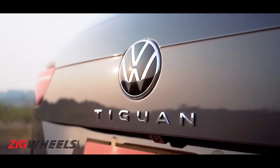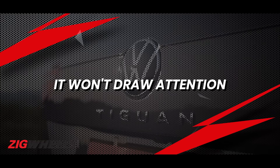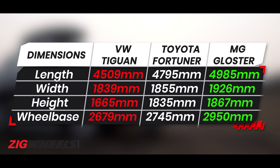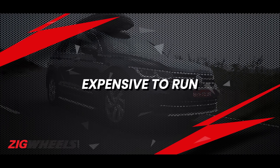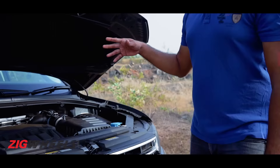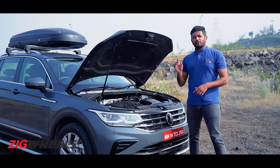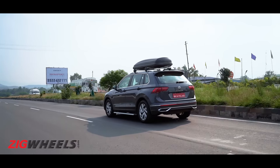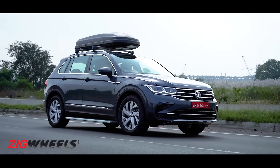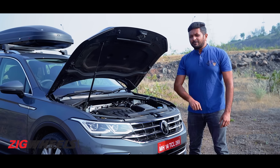Those were the reasons to buy the Tiguan. Now here are some reasons why you might want to avoid one. At almost 40 lakh on-road, you can get other SUVs which are much larger. And although the Tiguan looks pleasing to the eye, it doesn't really stand up and shout that it's a big expensive SUV. This turbo petrol engine gives you effortless performance compared to the old TDI, but in terms of fuel efficiency it takes a big hit. Driving calmly on the highway, it was just about going into double digits, and if you drive even a little faster, it drops into single digits — which with ever-rising fuel prices might be a deal breaker for some.